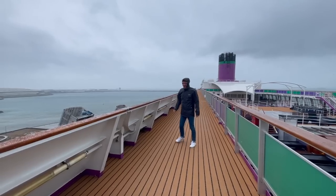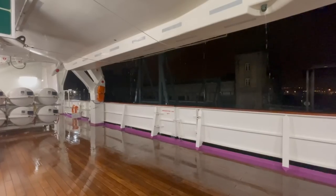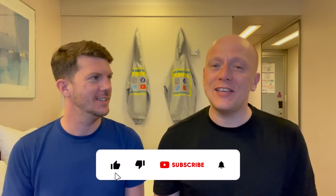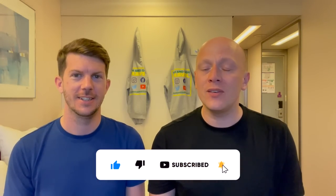Hello and welcome to a very wet and very windy Cherbourg. Yes, we did just about manage to dock here last night and we are in relative safety compared to what it seems like out at sea. If you're new to our channel, we are Tom and Dom Travel and we release a new cruise-related video every week, so make sure you hit that subscribe button and don't forget to give this video a like.